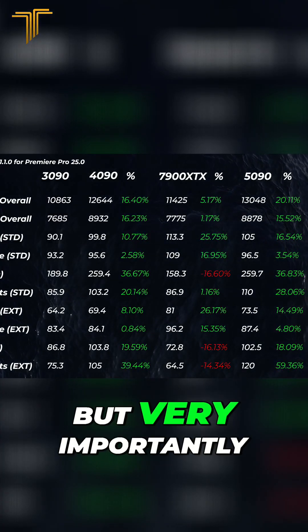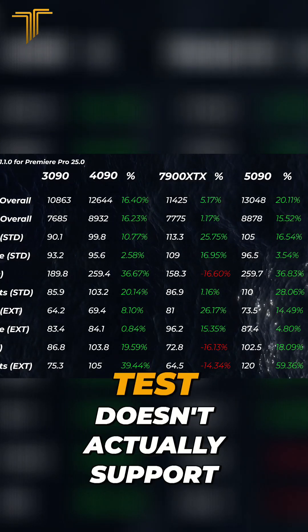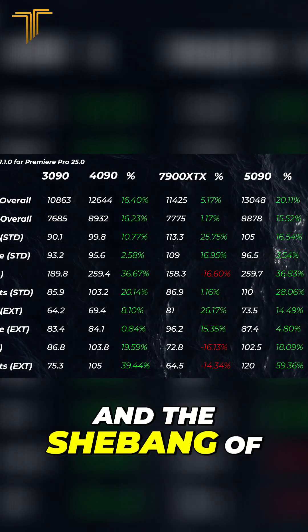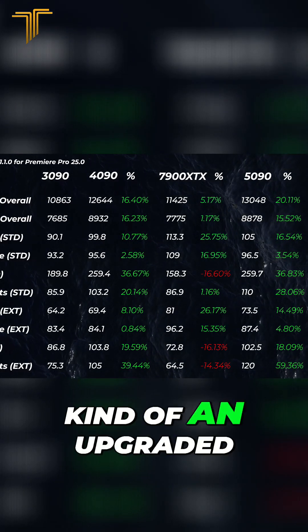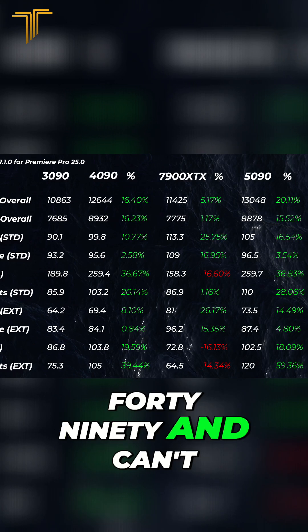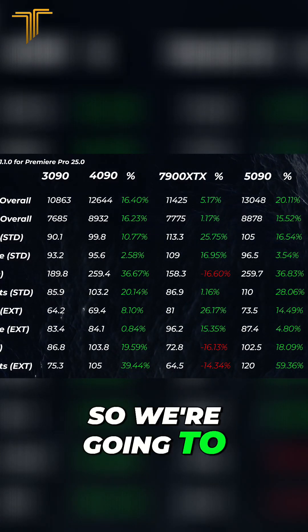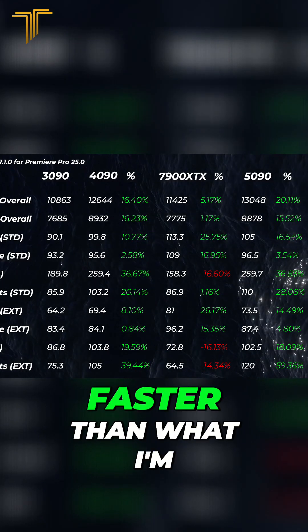Now we're going to be looking at Premiere Pro, but very importantly, the Premiere Pro version I'm able to test doesn't actually support the full media engines and features of the 5090 — it kind of just uses it as an upgraded 4090 and can't utilize all of the 5090's features. So we're going to have to do an update on that later on, but I'm expecting it to be a lot faster than what I'm seeing right now.